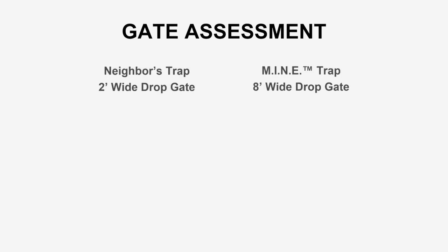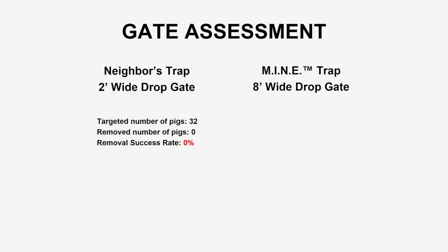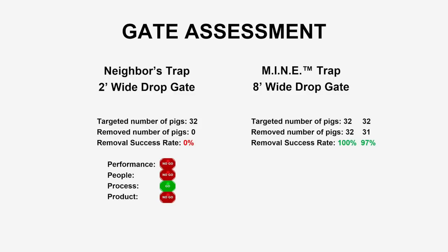Let's compare our field data in a side-by-side gate assessment. The neighbor's trap was a two-foot wide drop gate and our mine trap employs an eight-foot wide drop gate. The neighbor removed zero pigs, which failed the performance standard — he is a no-go for being untrained. The two-foot wide drop gate failed to make any captures. The mine trap captured 31 of 32 for a 97% capture rate, and we removed all 32 targeted pigs for 100% removal success despite the neighbor's interference. This is a reason performance-based decisions are important.